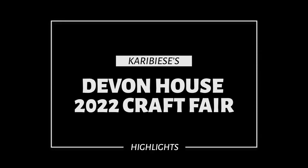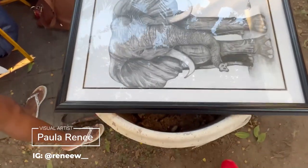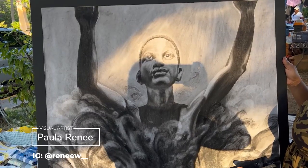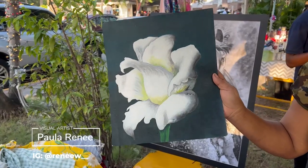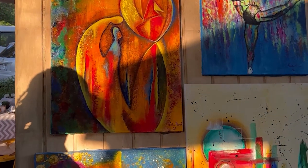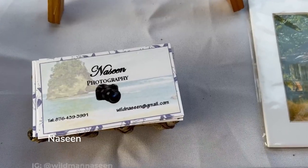I had a great time at the Devon House Craft Fair, that was a week before Christmas. I met a lot of amazing artists such as Paula Renee. She's a mother just like myself and she's been wanting to create for quite some time. So I'm happy that she's finally getting her pieces out. You can feel the love she has for her children in all of her pieces.